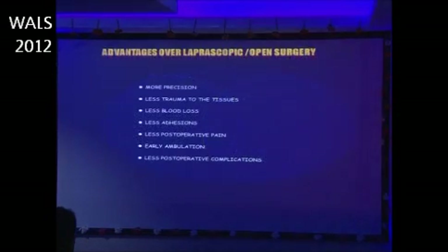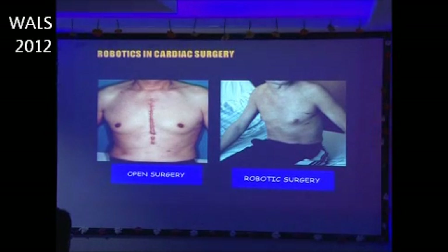There are certain advantages of robotic surgery over laparoscopic and open surgeries. Surgeries with robots are more precise, less traumatic, with minimal blood loss, less adhesions, less postoperative pain, early ambulation, and fewer postoperative complications. This slide illustrates the difference between open surgery and robotic surgery, shown here with an example of cardiac surgery.